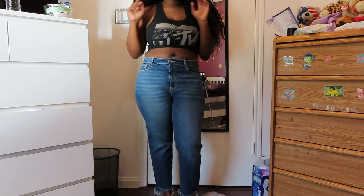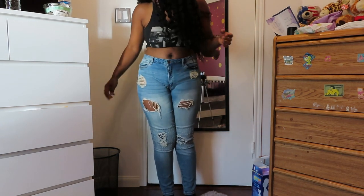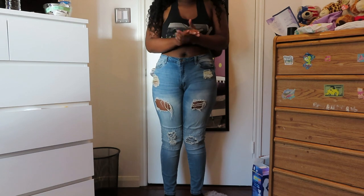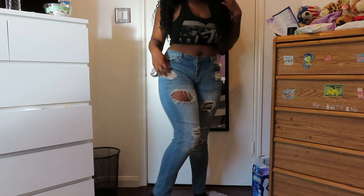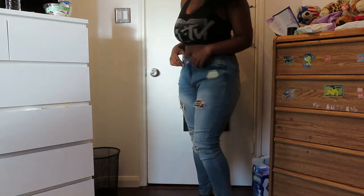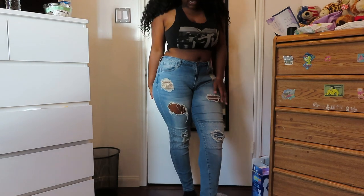This is another pair from Fashion Nova — these are like a boyfriend-type fit. They don't look very baggy because I've put on some weight since I bought them, so now they feel more snug. But traditionally they are a baggy boyfriend fit. They're very distressed and have a faded yellow color on the distressing, like a light wash. These are a size 13 and are mid to high-rise.